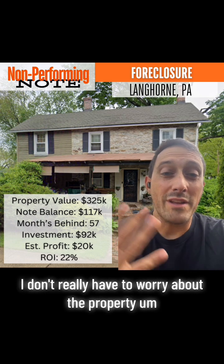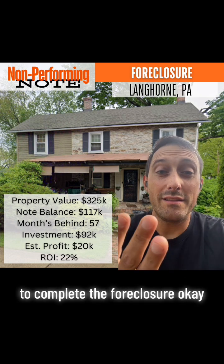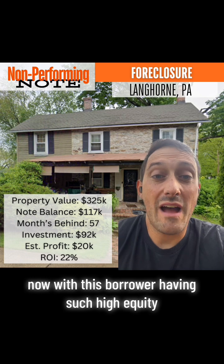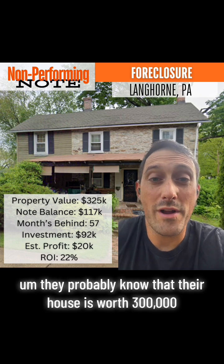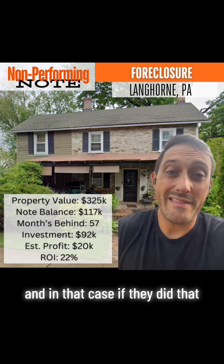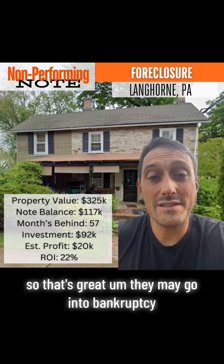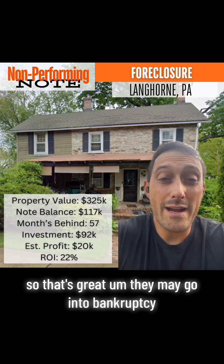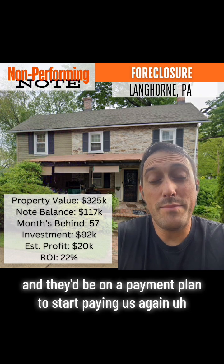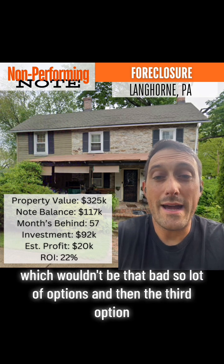That's a great thing about note investing — I don't really have to worry about the property. I'm basically just going to be working with the attorney to complete the foreclosure. With this borrower having such high equity, they probably know their house is worth $300,000. They may end up just selling the house before it forecloses, and in that case we would still get our $117,000. They may also go into bankruptcy, where this mortgage would be included and they'd be on a payment plan to start paying us again.